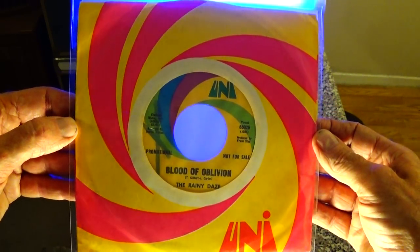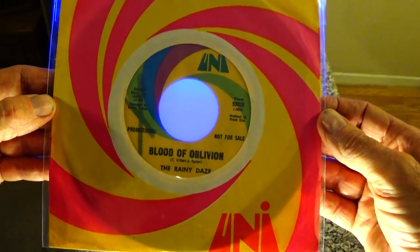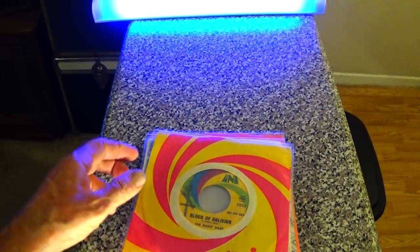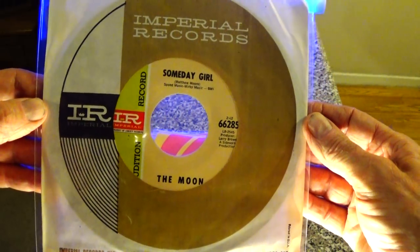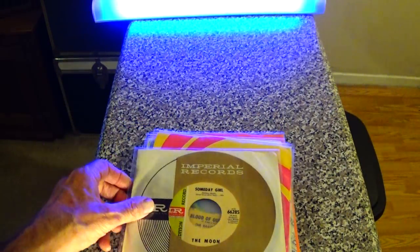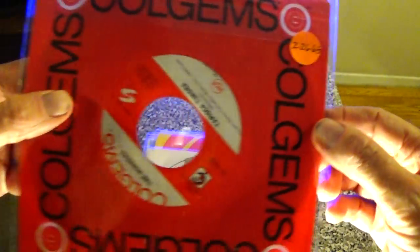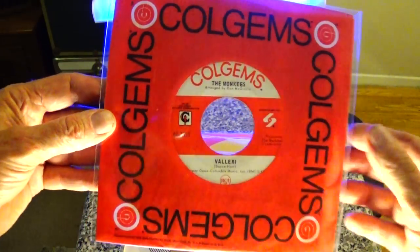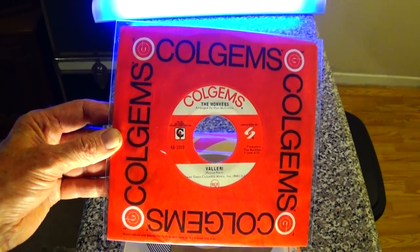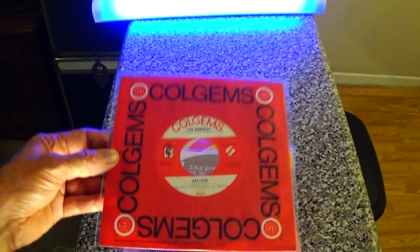Here's a classic Uni company sleeve — the band is the Rainy Days. They had one album, but this track 'Blood from Oblivion' is not on that album. It's cool psych from July of '67. Here's an Imperial sleeve with the moon, from February of 1968. Here's a Colpix — the Monkees — from 2/26/68. It just dawned on me that Colpix ripped off Columbia on their company sleeve. The design layout is exactly like the gray Columbia sleeves from the 60s — a little ripoff, but still a cool sleeve.